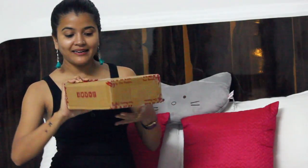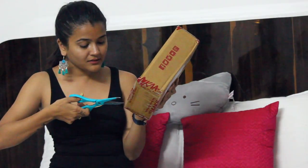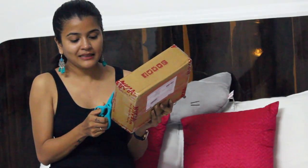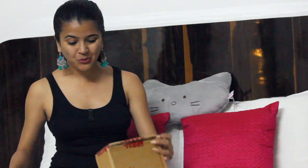Let's open this box — I have scissors with me because it's really taped up. Actually, like most girls, I get really excited about online shopping.